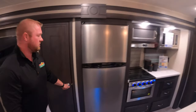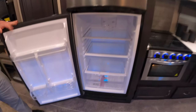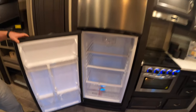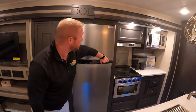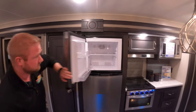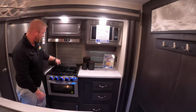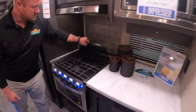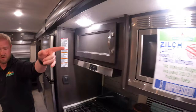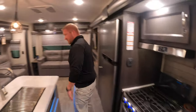There's a big pantry, and you have a great big refrigerator inside of this camper. Not only that, but you also have a really nice size freezer. You have your stove, a little backsplash, some more storage, and your microwave. Lots of storage inside of this camper.